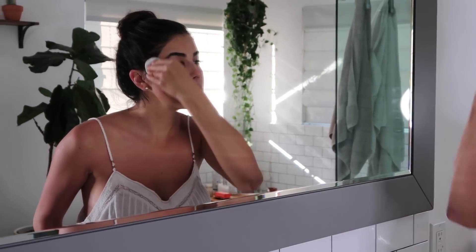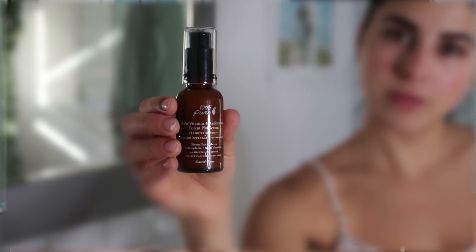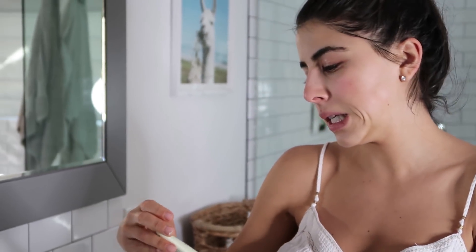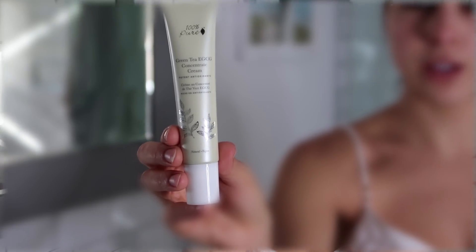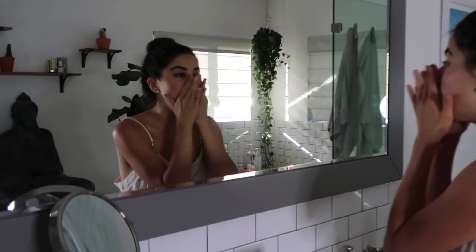If it were nighttime I would be using this fun PM serum that's good for wrinkles. But because it's daytime, I'm actually going to be using this green tea concentrated cream. Green tea is full of antioxidants — it'll help wake up my skin just like actual green tea does for your body.